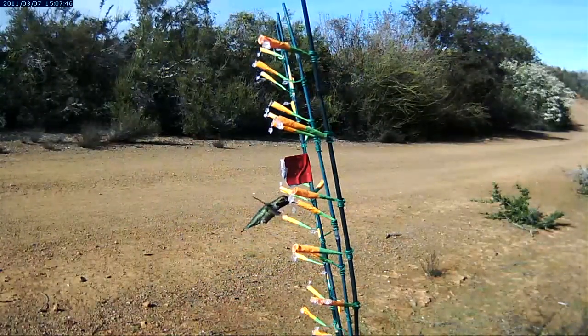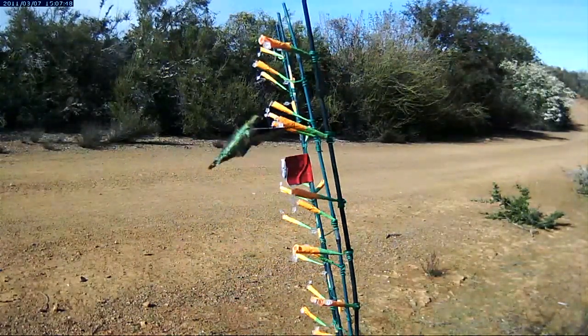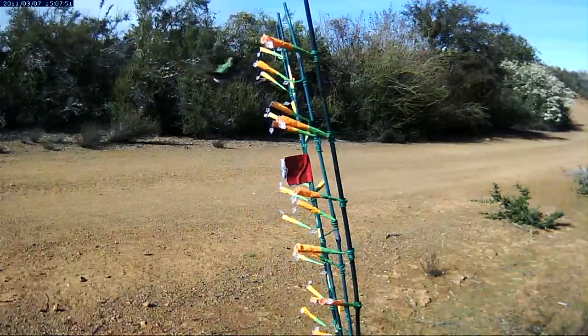Six of them are dedicated to a project that's recording hummingbird visits to a special kind of plant that we have at Jasper Ridge here. You can sit there and observe, but it just takes too long. So by having these motion detecting cameras, we can do much more than we would otherwise.